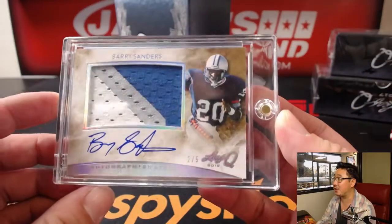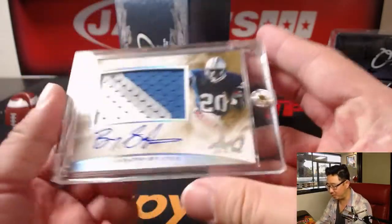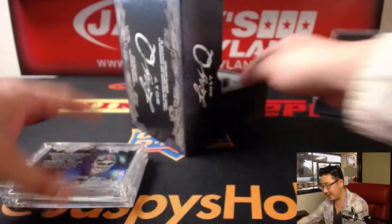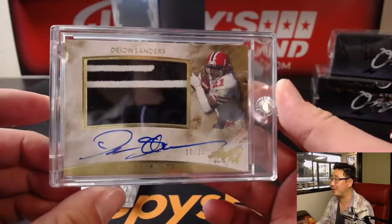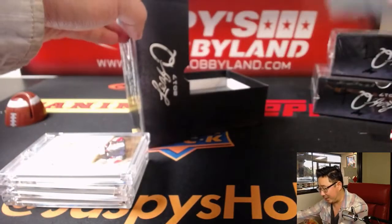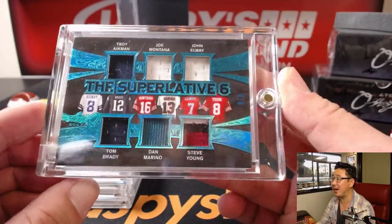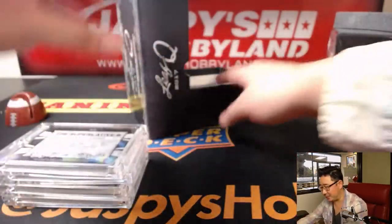We're going to start off with — wow, that's a good start — two out of five, three color patch auto Barry Sanders. That's a train whistle for someone. We've got Lawrence Taylor as well. Nice neon Deion Sanders, two color patch and autograph, 10 out of 25. And look at this — Superlative Six, four out of six: Troy Aikman, Joe Montana, John Elway, Tom Brady, Dan Marino, and Steve Young. Game-use memorabilia for those legends. That's nice.